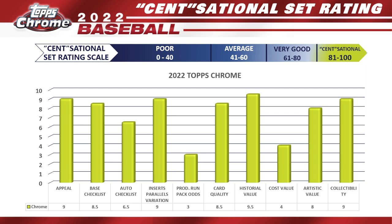For Production Run and Pack Odds: it's one of the biggest sets, produced in large numbers, available at retail everywhere. I give it a 3. For Card Quality: Topps Chrome is fantastic — hopefully quality control stays up, which has been an issue in recent years with Topps — but overall the card quality is really nice. I give it an 8.5.